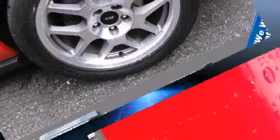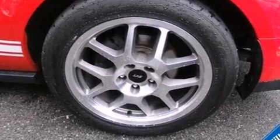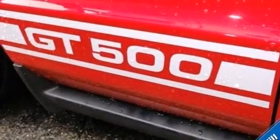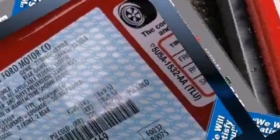Ford also prioritized safety and security by including dual front impact airbags with occupant sensing airbag, front and side impact airbags, traction control, ignition disabling, and four-wheel disc brakes with ABS.